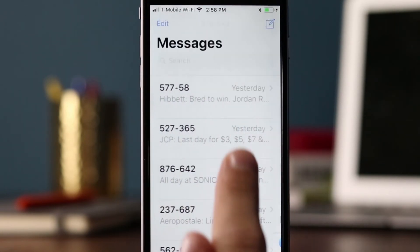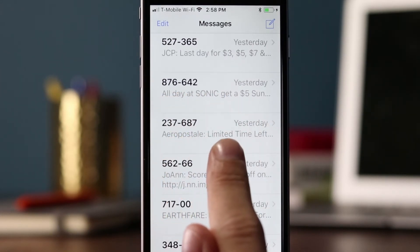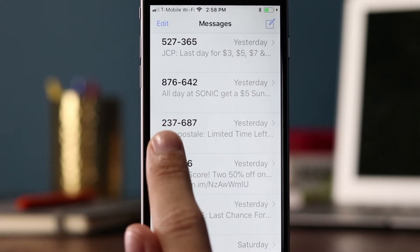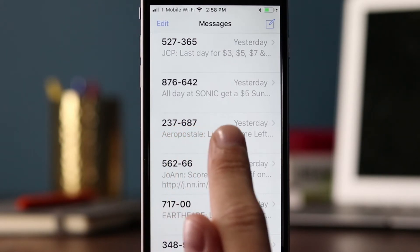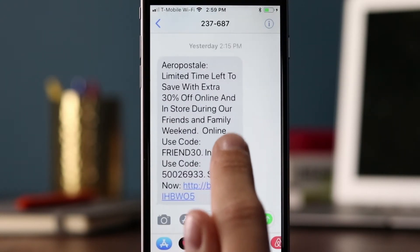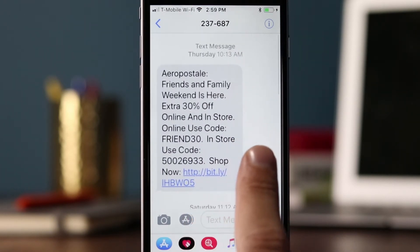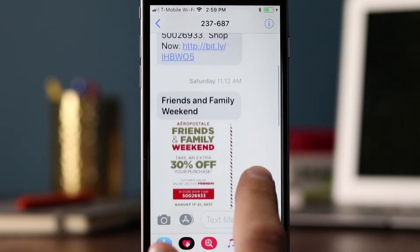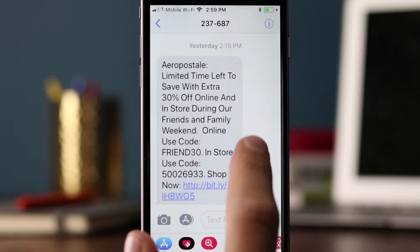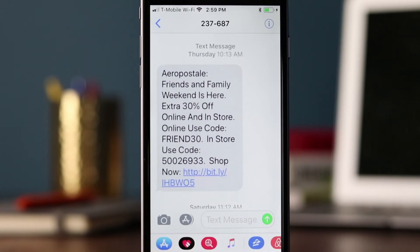The next text message is from Aeropostale, using short code 237687, starting with their brand name and 'limited time left.' They sent a lot of text messages — one on Thursday, one on Saturday, and one on Sunday. It's interesting to note that most of the brands we review are sending two or more text messages a week. Aeropostale knows their customers are shopping on the weekend — I'd take from them sending Thursday, Saturday, and Sunday rather than Monday, Tuesday, Wednesday.